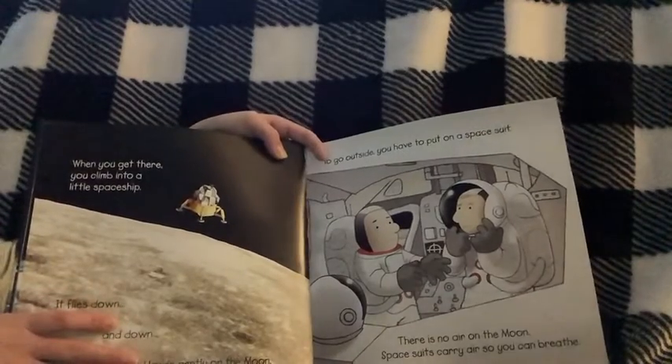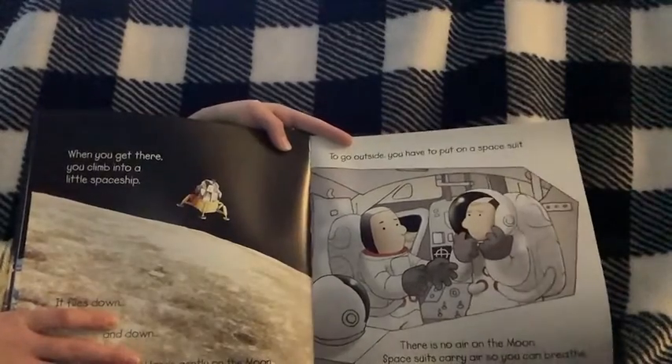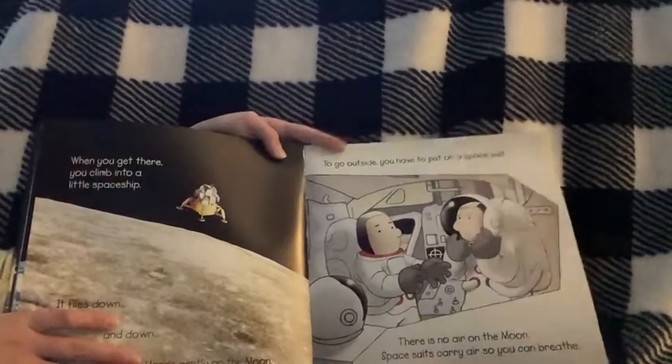When you get there, you climb into a little spaceship. To go outside, you have to put on a spacesuit. There's no air on the Moon. Spacesuits carry air so you can breathe.